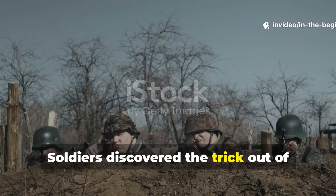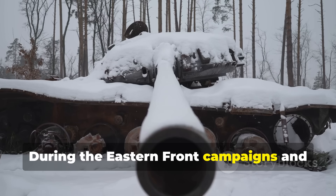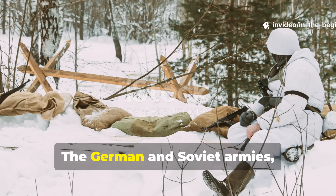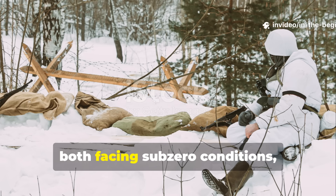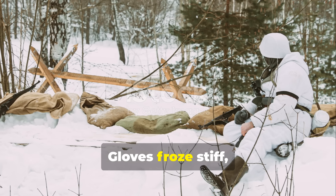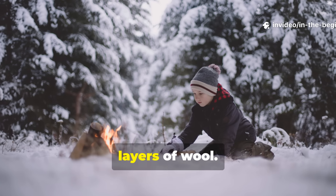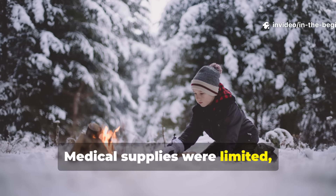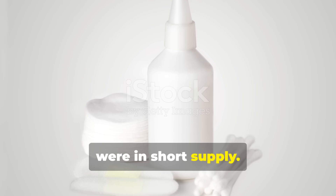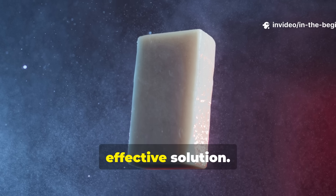Soldiers discovered the trick out of pure desperation, not design. During the Eastern Front campaigns and the Battle of the Bulge, frostbite was an invisible killer. The German and Soviet armies, both facing sub-zero conditions, suffered tens of thousands of cases. Gloves froze stiff, boots trapped moisture, and frostbite crept up silently under layers of wool. Medical supplies were limited, and any ointments or protective creams were in short supply. It was here, in the chaos of survival, that soldiers stumbled upon a crude but effective solution.